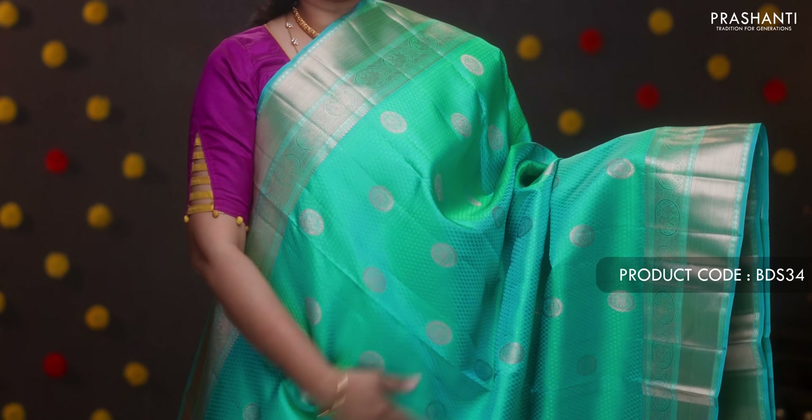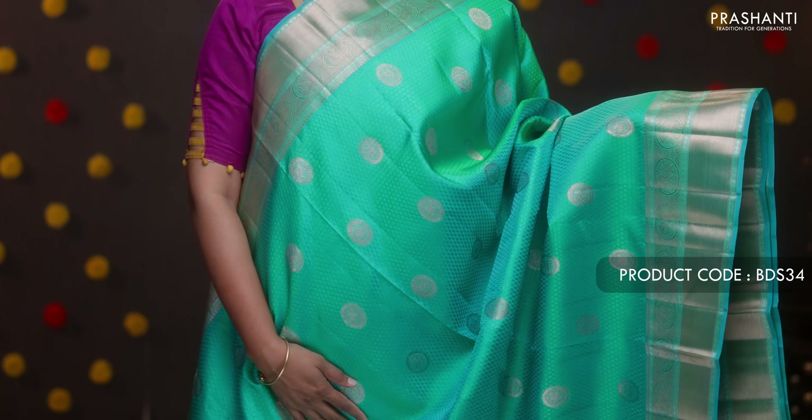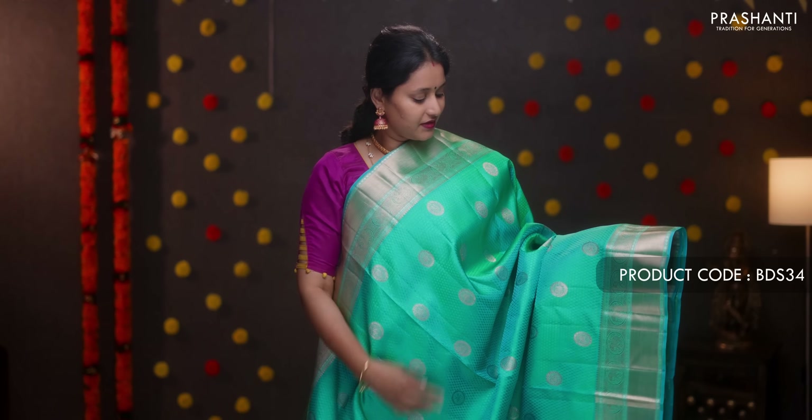A beautiful bottle green saree with contrast korvai double-color borders on either side, paisley zari buttas running throughout the body, and a contrast rich zari woven pallu. This has a peachy pink blouse. Priced at ₹15,260.